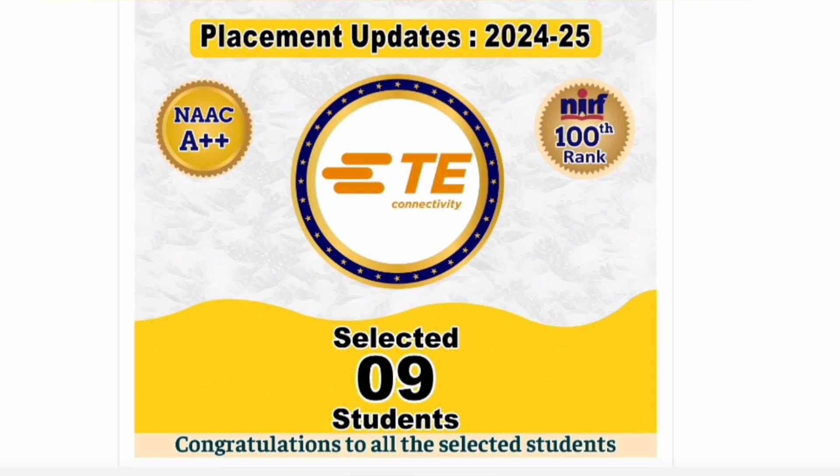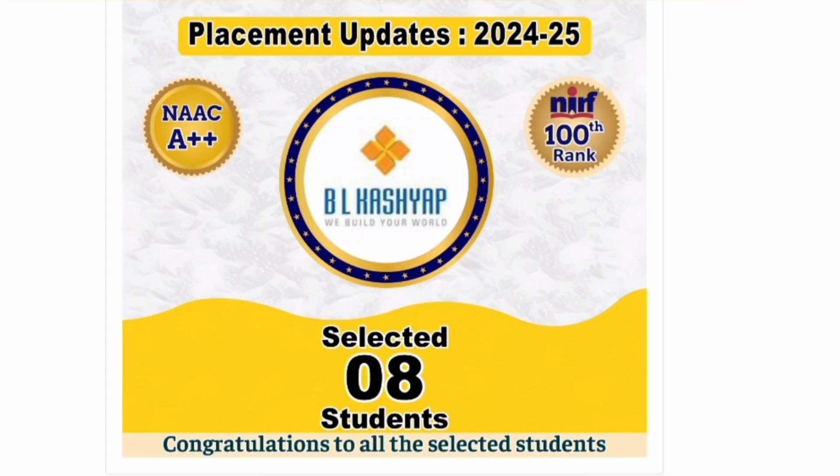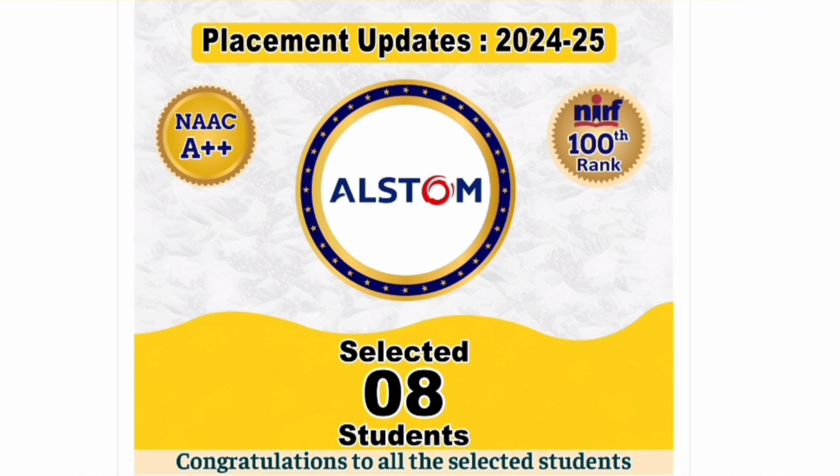Empower, a core group company, took 11 students. Tyco Electronics, focused on computer and electronics students, selected 9 students. Kyndryl, formerly an IBM company, selected 8 students — a very good company. BL Kashab selected 8 students for civil and mechanical core group students.